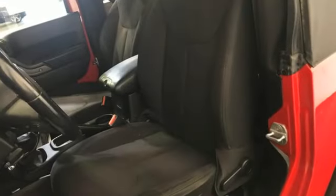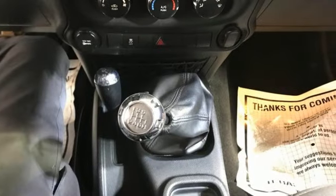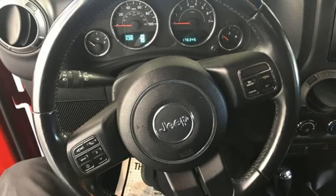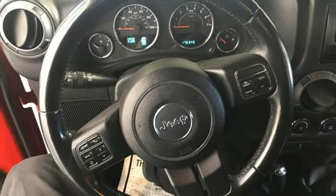Multi-function steering wheel, manual tilting steering column, auxiliary audio input, V6 engine, two 12-volt power outlets, front and rear tow hooks, gas pressurized shocks, and AM-FM stereo radio.